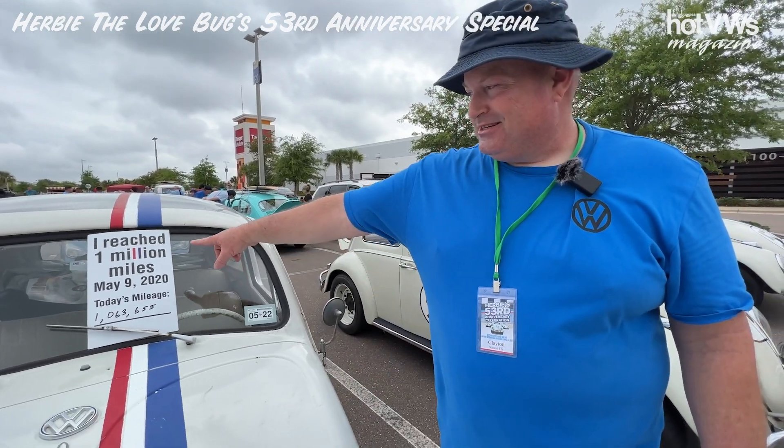My current mileage, as you can see, is 1,063,655 as of today.